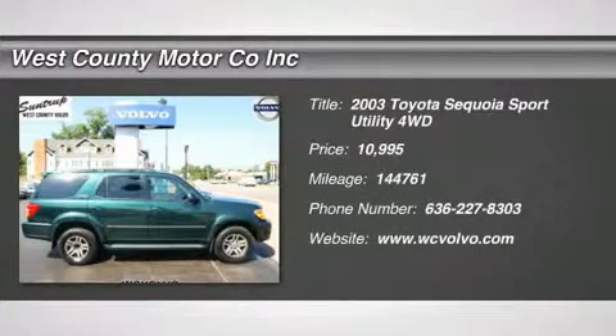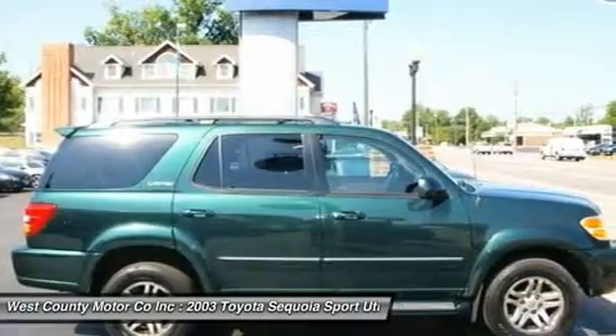Top of the line, folks. That's what this 2002 Toyota Sequoia Limited is — top of the line.